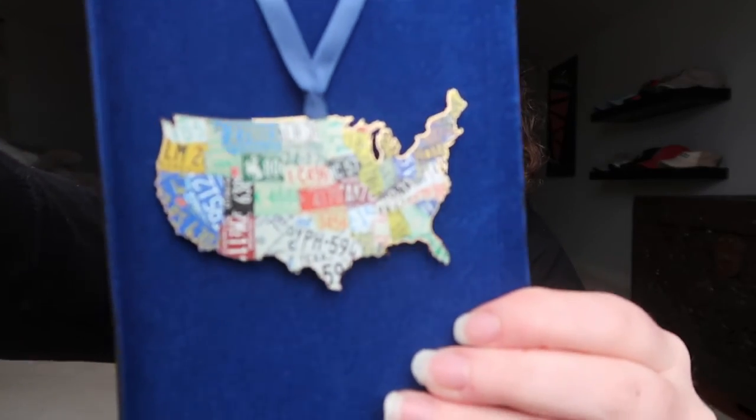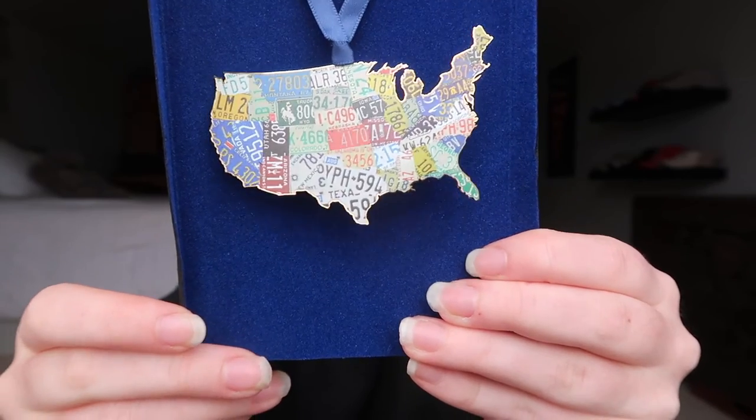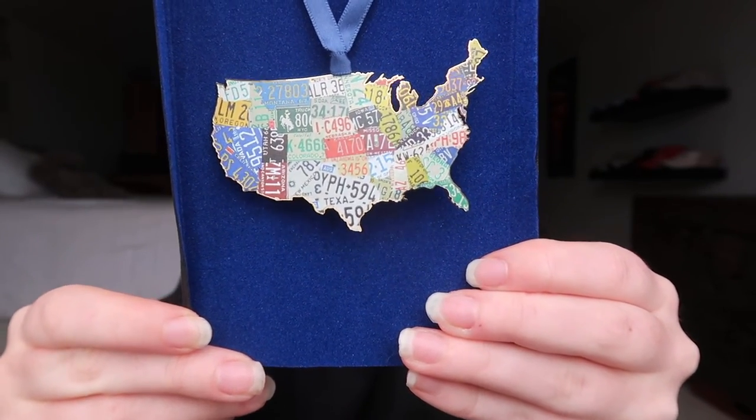The last thing I got is probably my favorite — I think this is actually my favorite thing I received today. It's an ornament, and my mom gets my sister and I ornaments every single year to symbolize what we did that year. This is a USA ornament but it has license plates all over it and I think it is absolutely beautiful. She got me this for my cross-country road trip that I did this summer — it's just the perfect ornament for the year.